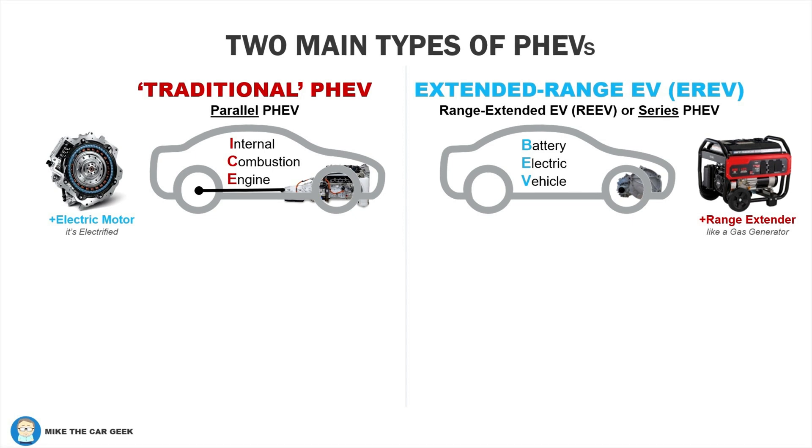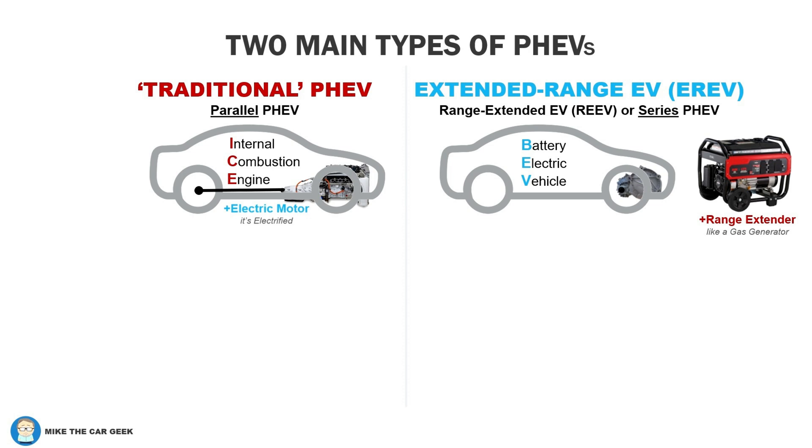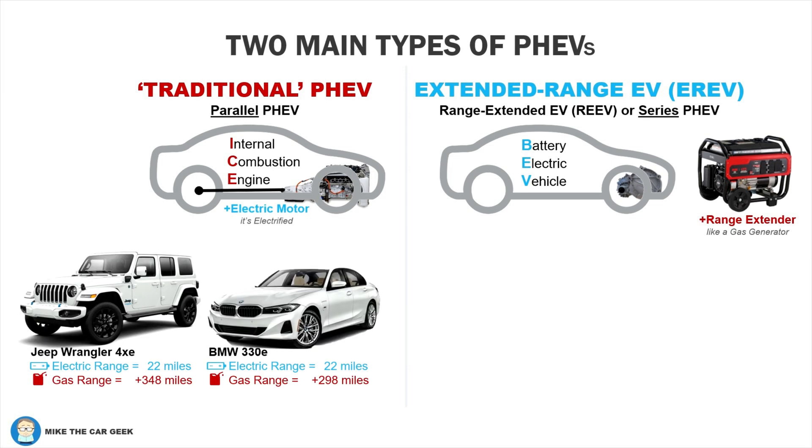Essentially, you take an internal combustion engine vehicle, add an electric motor — often integrated into the transmission — plus a battery that's smaller than a full battery electric but larger than a hybrid. With this, you electrify an internal combustion engine vehicle. That's why they're popular with automakers. You can convert just about any gas-powered vehicle to be a traditional PHEV. Aside from adding an extra door on the body for recharging, you'll hardly notice the difference.